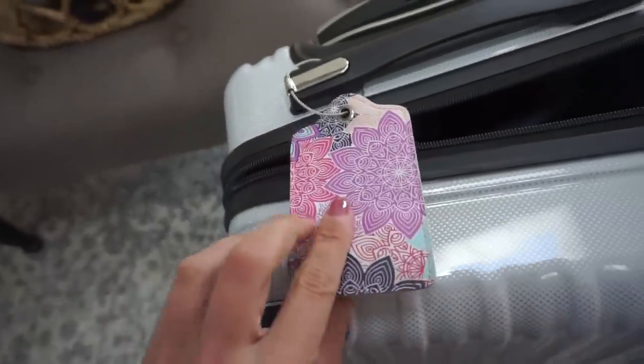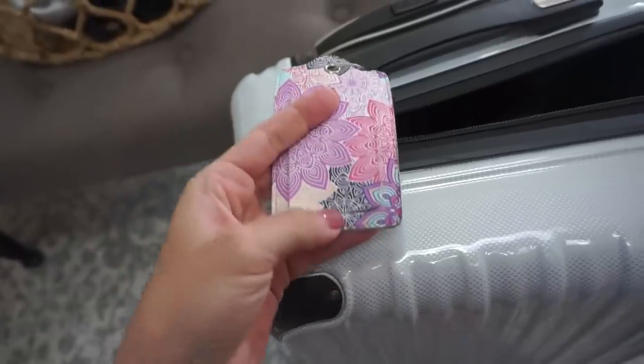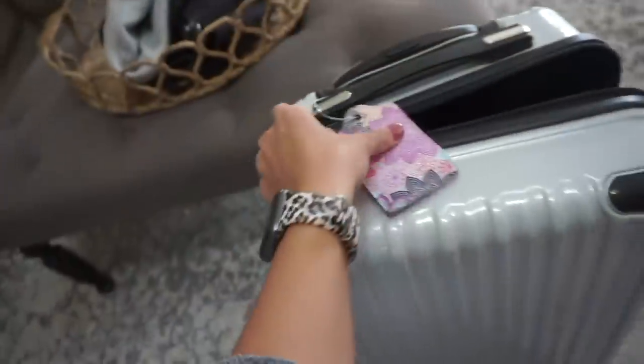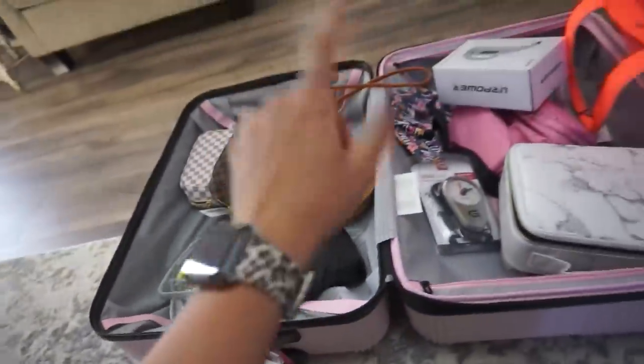Next up for travel essentials: I got this little travel tag off Amazon — about 90% of this haul is Amazon. I'm not going to show my address, but it clips up right there and has your address and all that info on it. I have one on the carry-on and I'll put one on this suitcase too. The pack came with two of them, and it's a pretty floral print — a fun little piece.